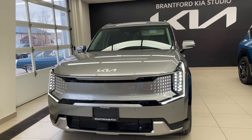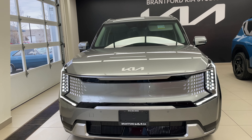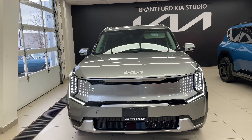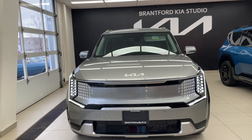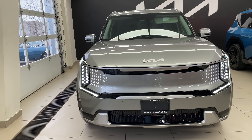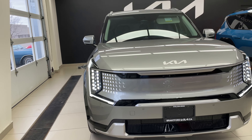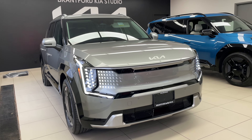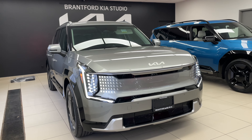I'm filming by myself today, which means I get to be in front and behind the camera. To start off today's comparison, let's take a look at the premium package. This is the Land all-wheel drive with premium package, and I think this is a beautiful looking vehicle. The color showcased is pebble gray, and I want to start by talking about the introductory features we see on this trim.